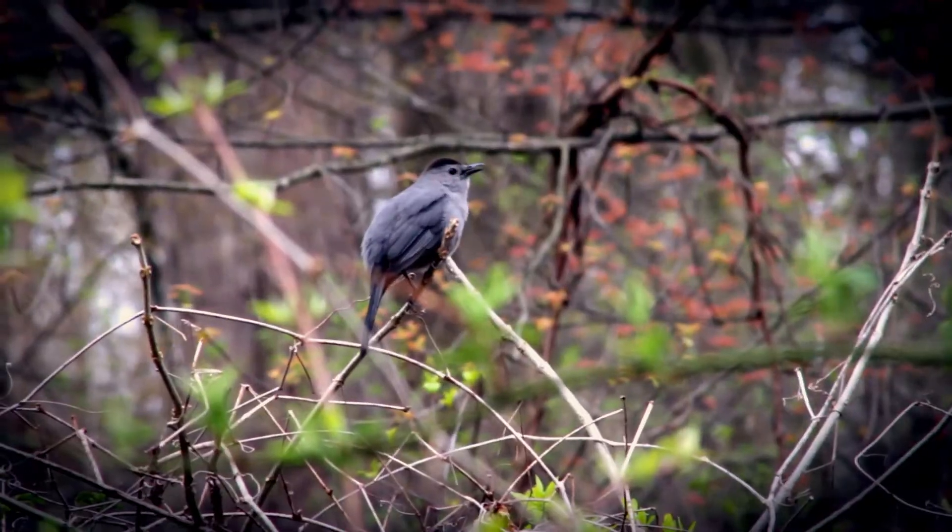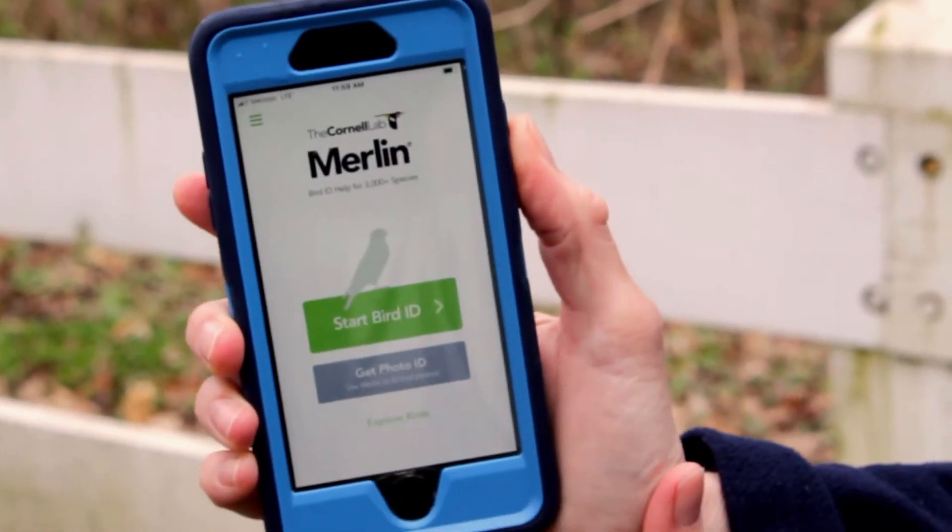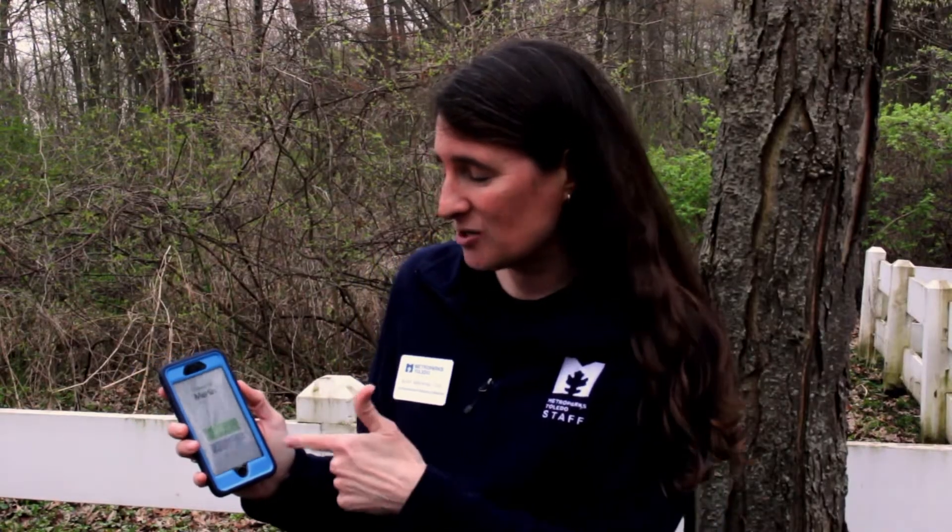I'm here today at Wildwood Preserve and I just heard a bird and got a quick little glimpse of it. I want to use this app to see what bird it was. The app is called Merlin and it's from Cornell University. I'm going to click my app and I've got a couple options: I can start my bird ID or I can get started with a photo. I didn't get a photo so I'm going to click Start Bird ID.